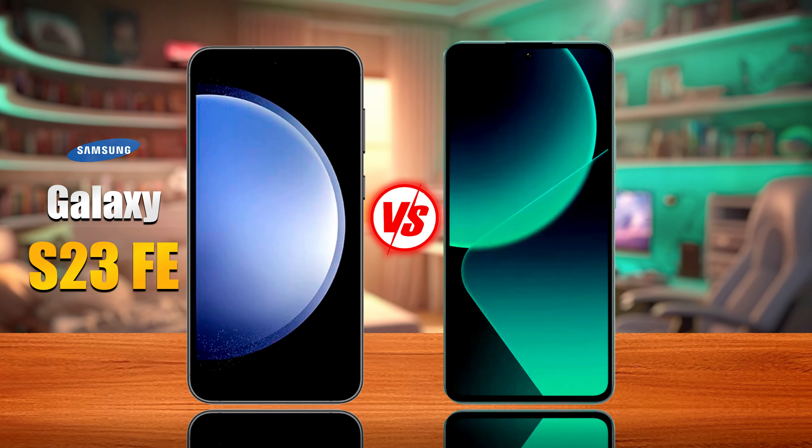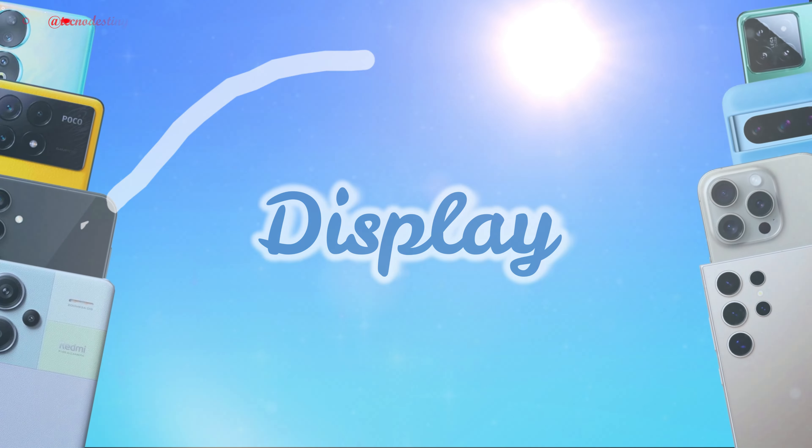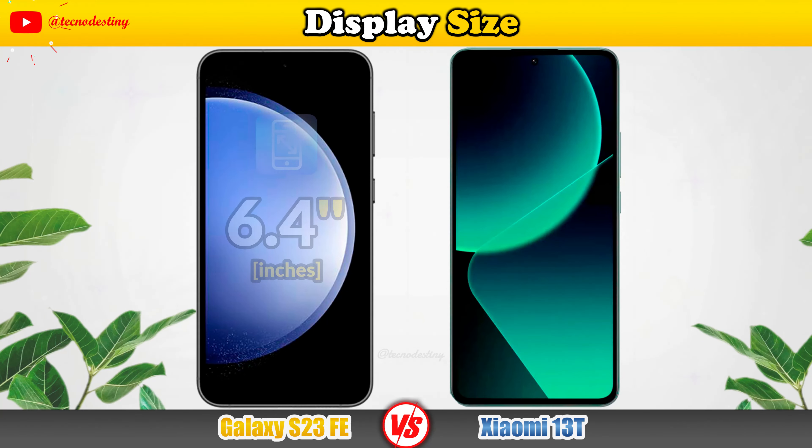Ladies and gentlemen, today we'll see the difference between the Samsung Galaxy S23 FE and the Xiaomi 13T. Let's get started.